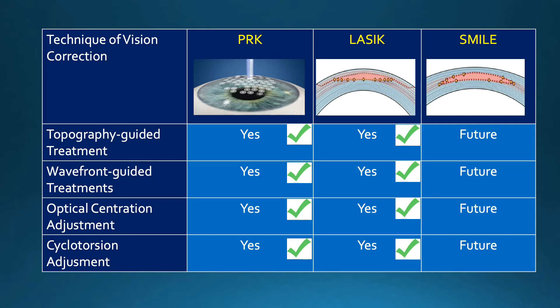One of the most significant advantages of LASIK and PRK over SMILE is the ability to do a customized individual ablation using the techniques of either topography-guided treatment or wavefront-guided treatment. In addition, optical centration — where we center the treatment area over the line of sight or the center of the pupil — can be modified using LASIK and PRK, but not with SMILE.